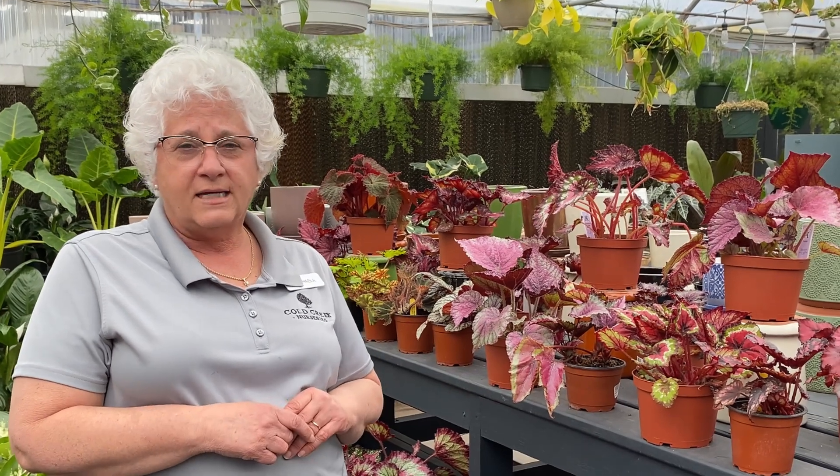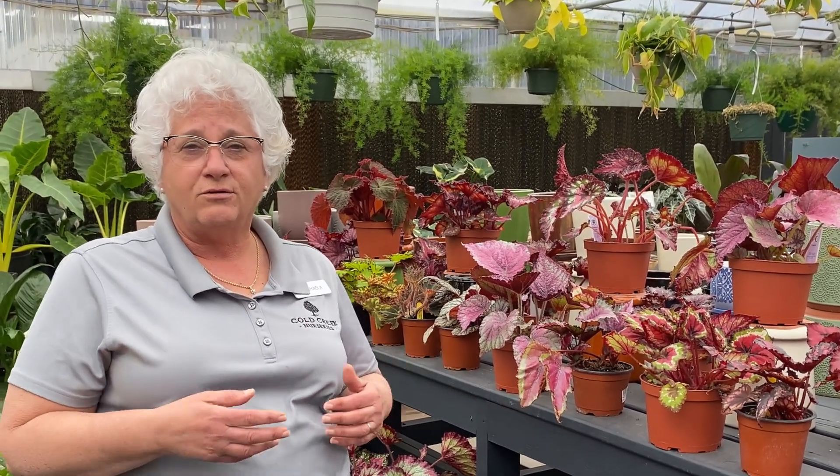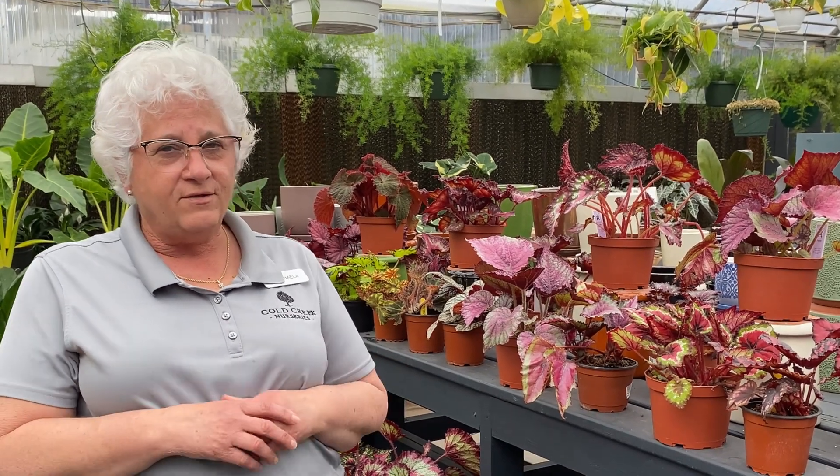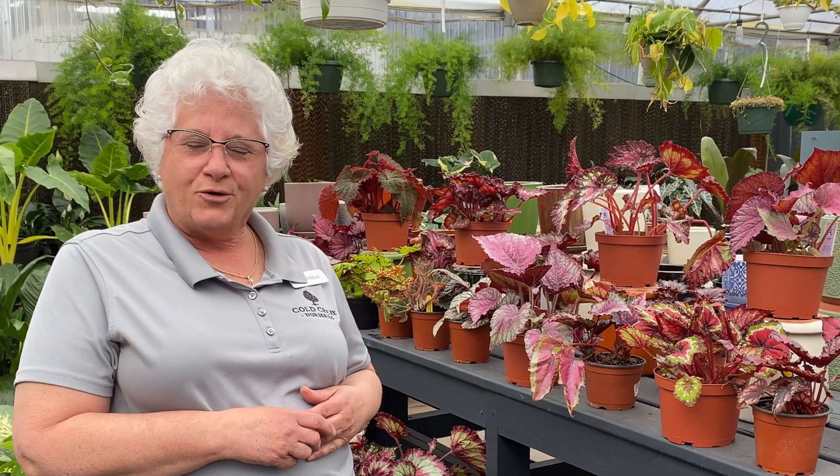These do very well in containers. But again, this time of year, don't take them outside until our temperatures start to rise up — they like those 70 degree temperatures. But adding these to your containers or to your home, it just makes beautiful art in your home.